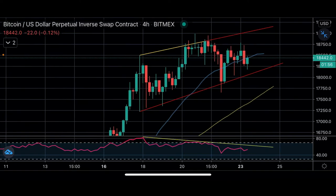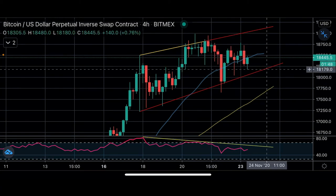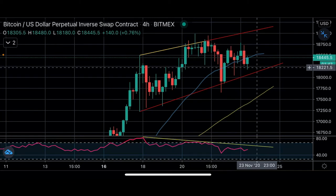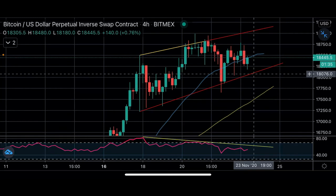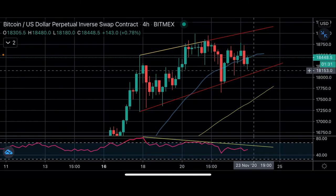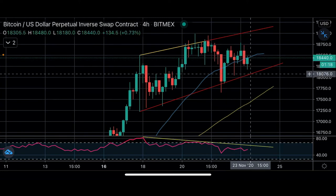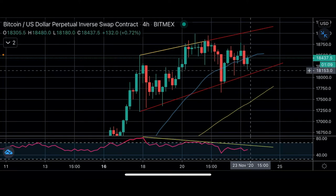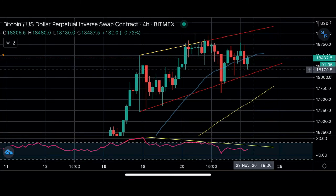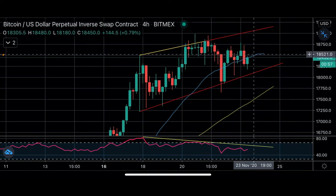If we zoom out a bit we still have this bull flag, so we're going to keep trading to the upside. The entries we're looking for are along this support: the $18,200 range is a possible entry, all the way down to about $18,000. We like to enter on the bounce up — we don't want to catch them dropping down. We wait for the drop and pick it up on the bounce back.